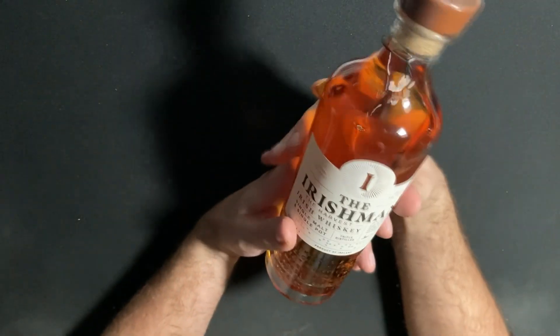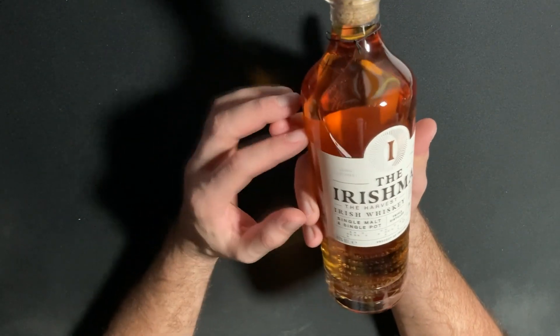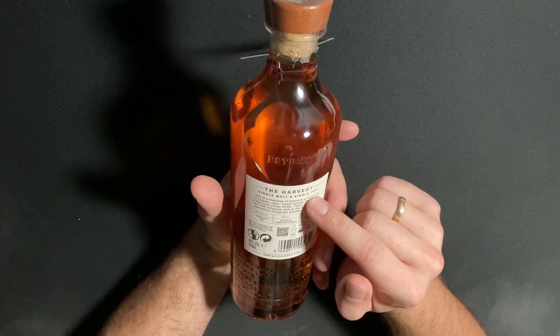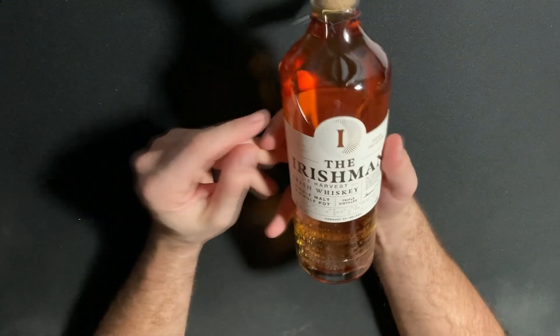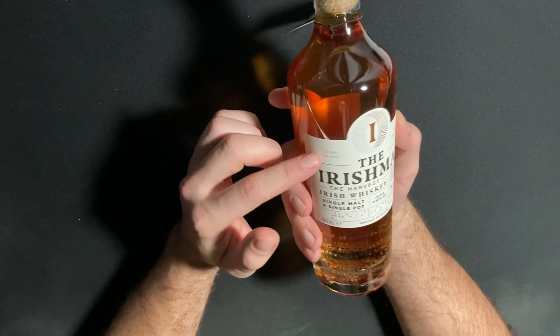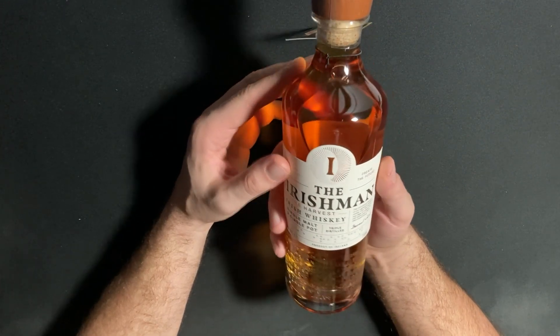Let's go to another one. We're still at Ireland — I also got this one. I don't know if this is a good one or not. It is a single malt and single pot whiskey. I don't know what single pot means, but maybe you can explain it in the comments. I don't know what single malt is to be honest. I haven't heard of this whiskey. It's the brand The Irishman — 'Learn the past, create the future.' Single pot, triple distilled.